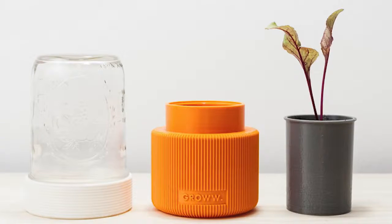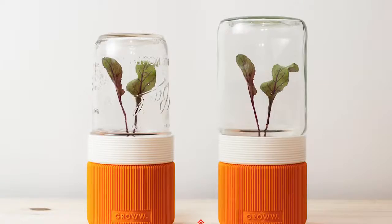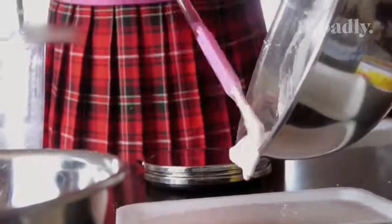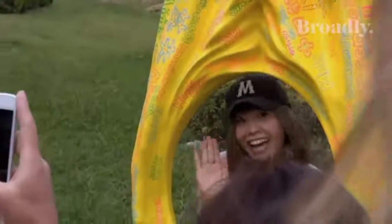Got old mason jars? A Poland design team has created a mini 3D printed greenhouse using just those. You simply plant inside the 3D printed base, screw the mason jar on top, and voilà — mini greenhouse.